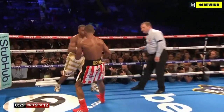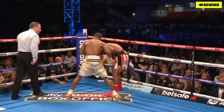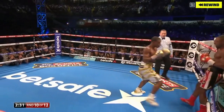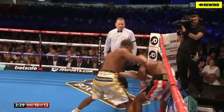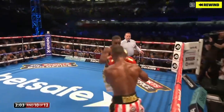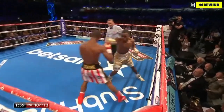Kell Brook hurt there. Big shot there from Spence, who can see the damage he's doing. As Brook backs up here and goes down. Kell Brook has had much more success in the last few minutes — oh, Kell Brook's hurt here. And he's down! Kell Brook tottering all over the ring. He's going to be taken out here.